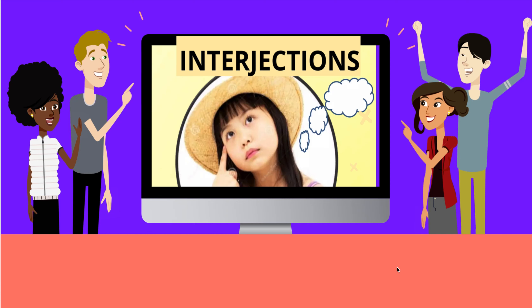Hello everyone, welcome back to my channel, Easy Peasy Vocab. Today, we are going to talk about the 10th part of speech. This is the last part of speech called interjections.